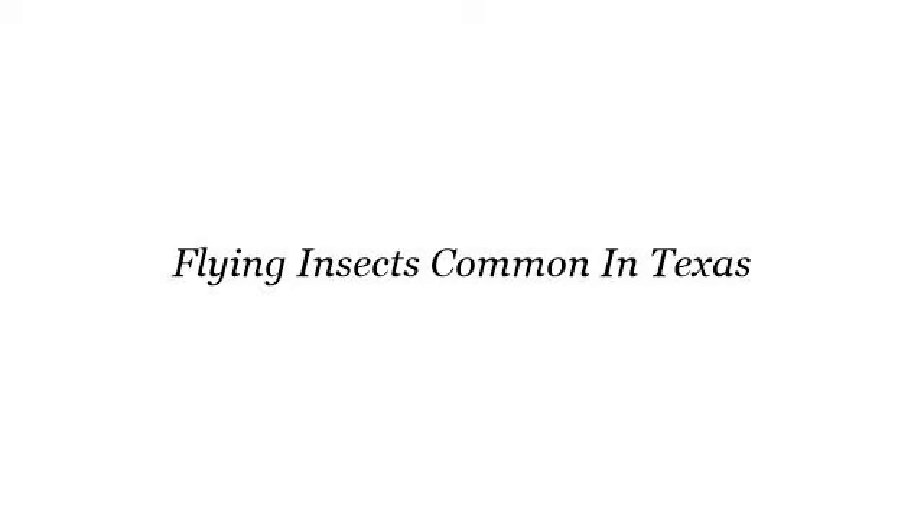The best internet resources about flying insects common in Texas — these are the best resources we could find on the web.